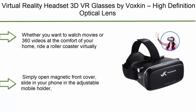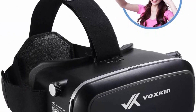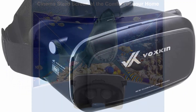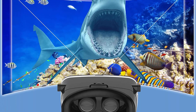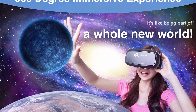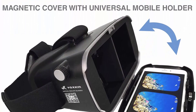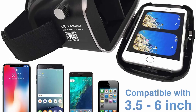Number 10: Virtual Reality Headset 3D VR Glasses by Voxkin. High definition optical lens, fully adjustable strap, focal and object distance. Perfect VR headset for iPhone, Samsung, and any phones 3.5 to 6.5 inches. Whether you want to watch movies or 360 videos at the comfort of your home, ride a roller coaster virtually, or play life-like shooting or racing games, you can experience it all with Voxkin VR Box. Our VR box can be set up in just seconds — simply open the magnetic front cover, slide in your phone in the adjustable mobile holder, flip the front lid back and it's done. The universal phone mount can easily fit up to 6-inch cell phones.